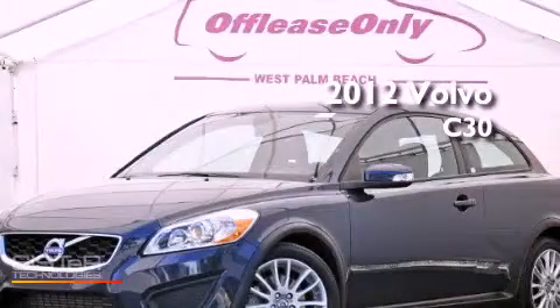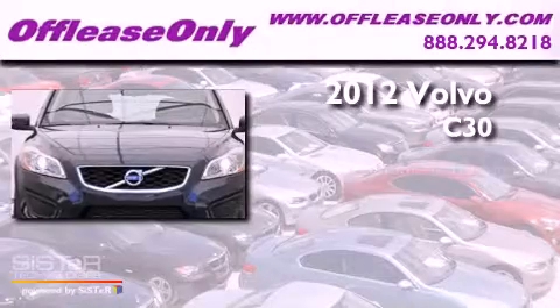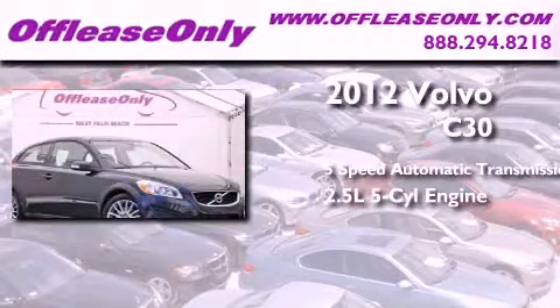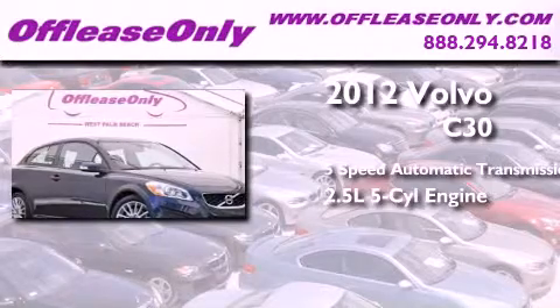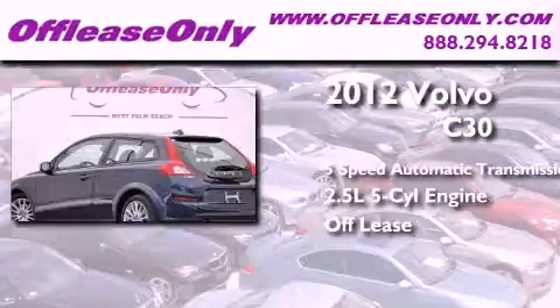This is a 2012 Volvo C30. This compact has a 5-speed automatic transmission, a 2.5-liter inline 5-cylinder engine, and having just come off lease, this Volvo is in like-new condition.